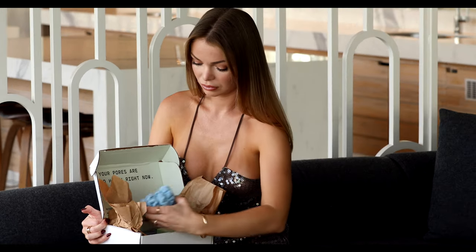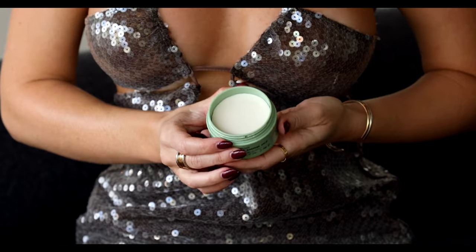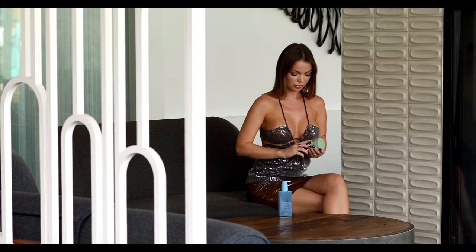It also includes wrist cuffs to keep your arms and counter drip-free. Another new product is the overnight barrier balm, which is an intensive nighttime treatment that helps prevent water loss and locks in moisture to support a healthy skin barrier.